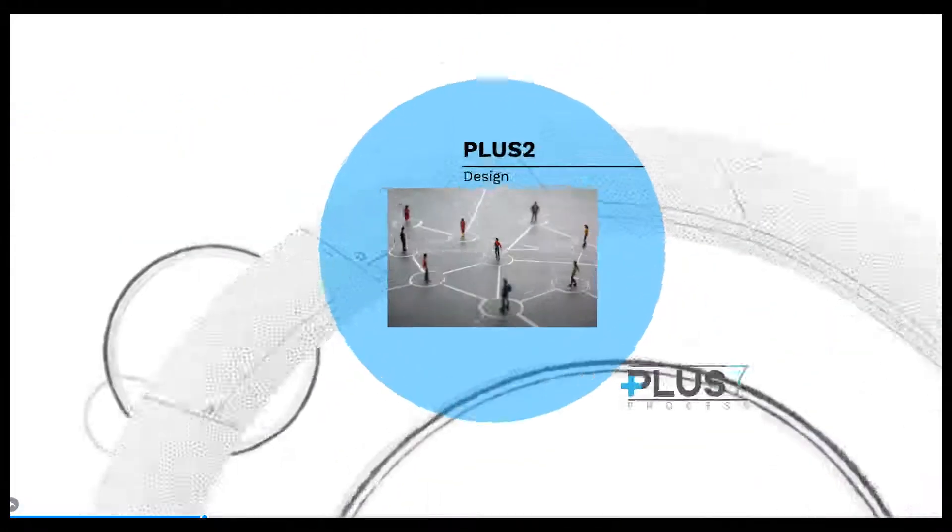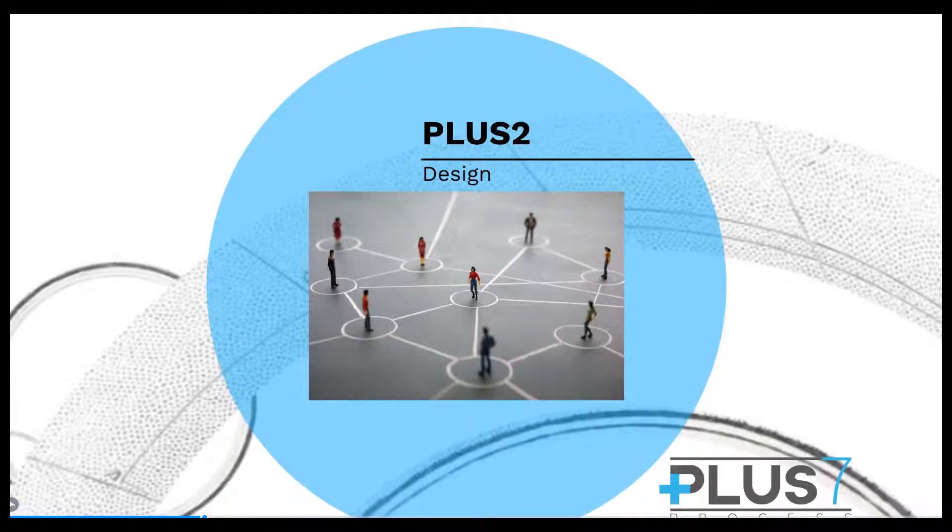Plus two: design. Using the Summary of Findings document, we design a solution specific to your business issues. Using a holistic approach, CS3 will evaluate the options available in the market and present the best solution.